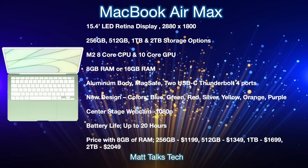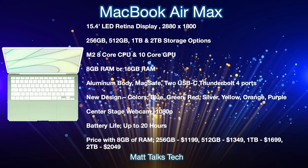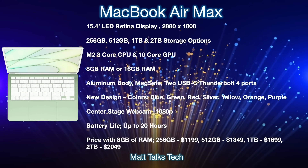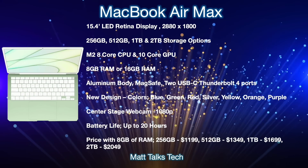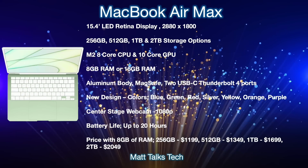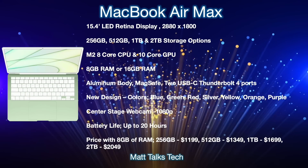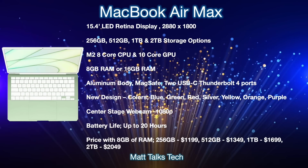For storage, it's likely to be very similar to now: 256GB, 512GB, 1TB, and 2TB options. There will be the brand new M2 chipset inside — likely an 8-core CPU and a 10-core GPU according to the latest leaks. There will also be the option of 8GB or 16GB of RAM.